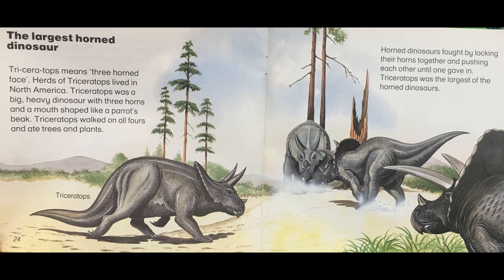The largest horned dinosaur. Triceratops means three horned face. Herds of Triceratops lived in North America. Triceratops was a big heavy dinosaur with three horns and a mouth shaped like a parrot's beak. Triceratops walked on all fours and ate trees and plants. Horned dinosaurs fought by locking their horns together and pushing each other until one gave in. Triceratops was the largest of the horned dinosaurs.